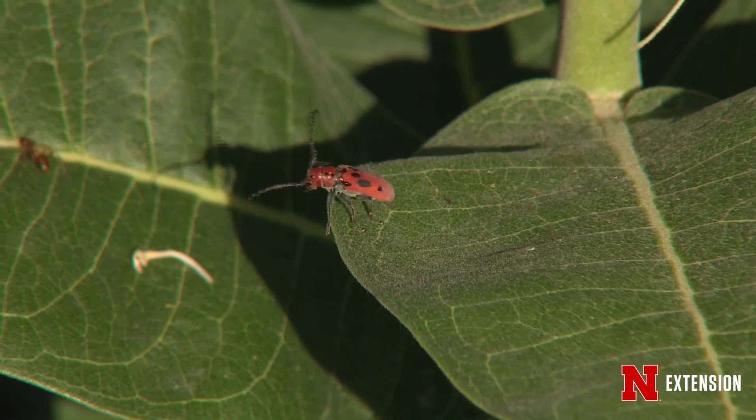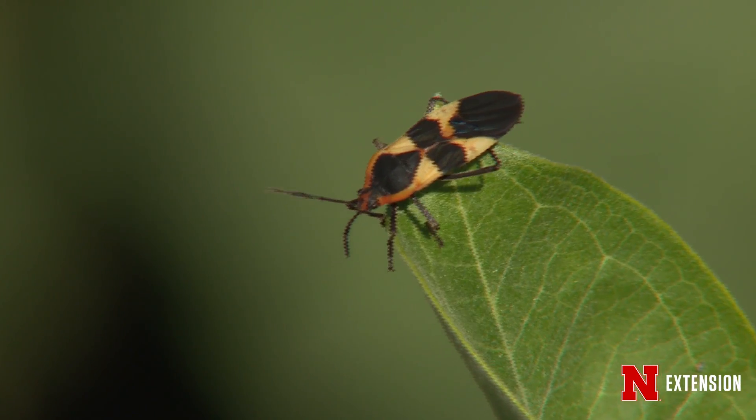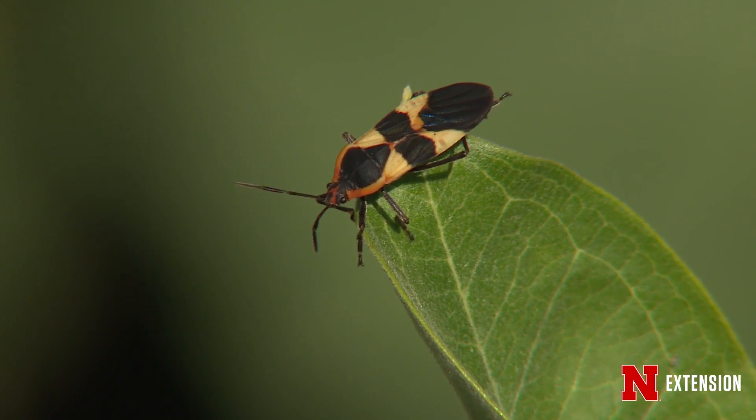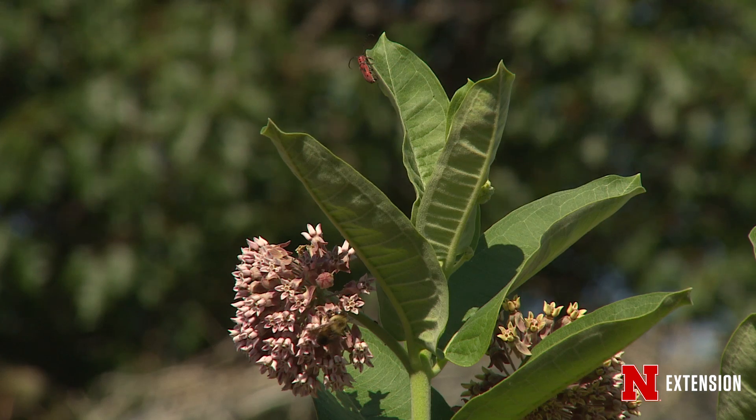In fact, some studies have shown that there may be 800 species of different insects that show up at milkweed in a particular season. So milkweed is a wonderful thing to have around the garden — it adds diversity and helps promote all kinds of beneficial species.